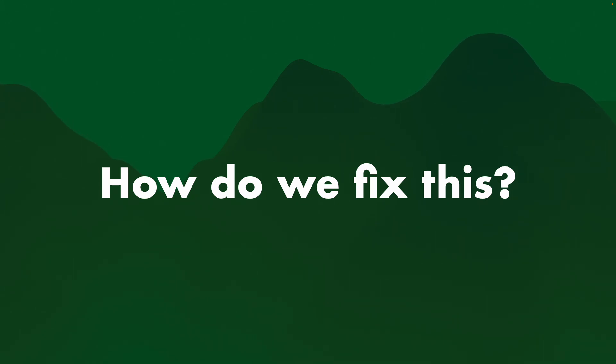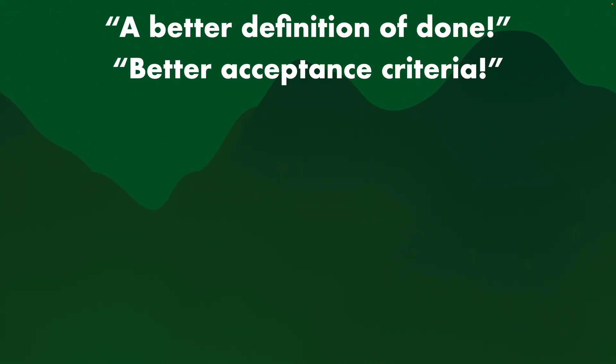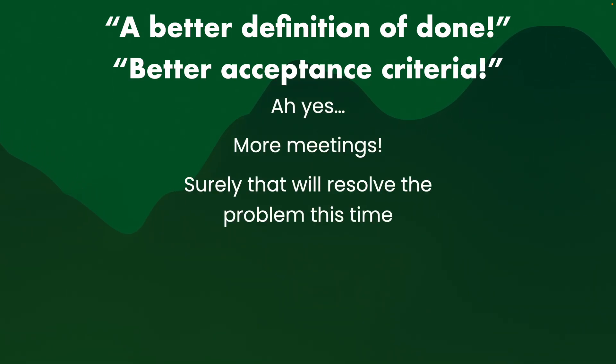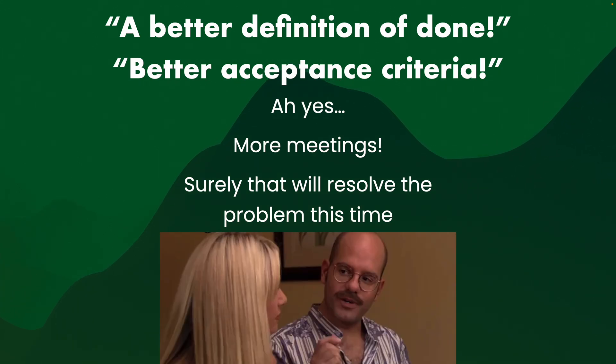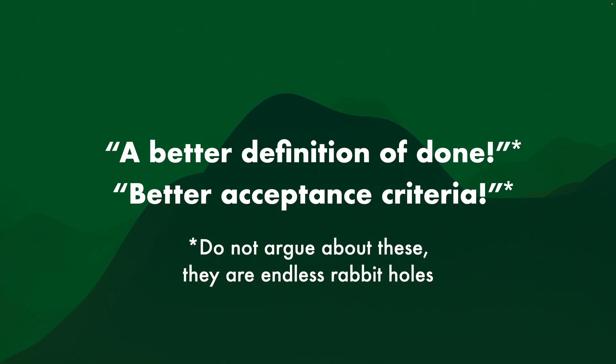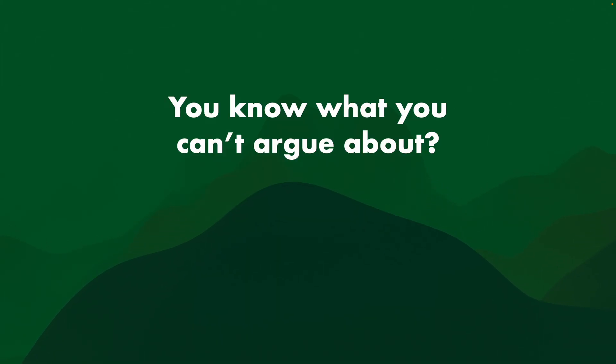So how do we fix this? Usually what people say is, "Oh, a better definition of done, or better acceptance criteria" — yes, more meetings, surely that will resolve the problem this time. We'll just have more meetings discussing what exactly the definition of done is. That hasn't worked any other time, but this time it'll work? No — don't argue about these; they are again endless rabbit holes, no-true-Scotsman.